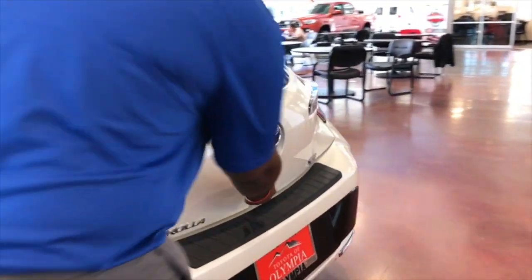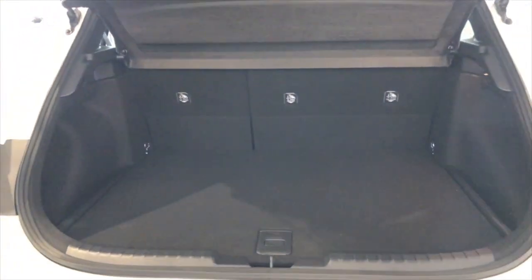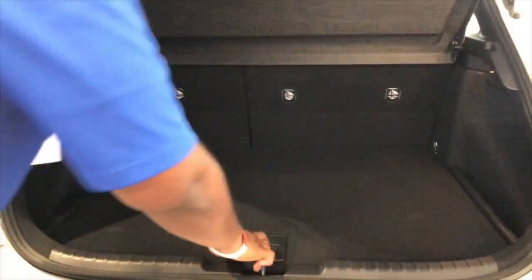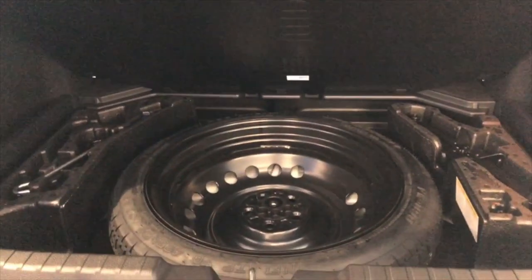At the rear of the vehicle, there's an available cargo tray and also a lot of room for your groceries. The spare tire is going to be underneath, with the essential tools you'll need to put the spare tire on.